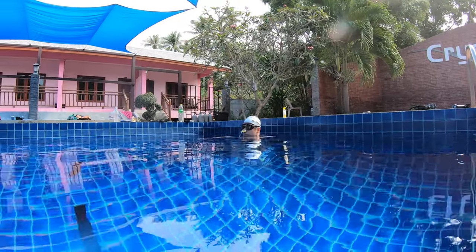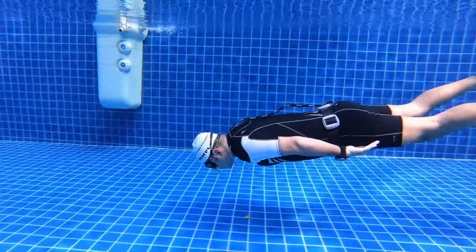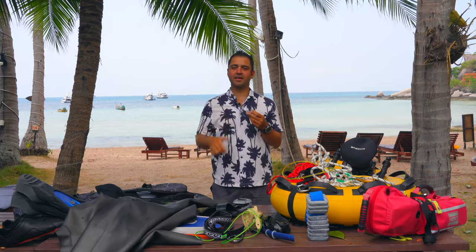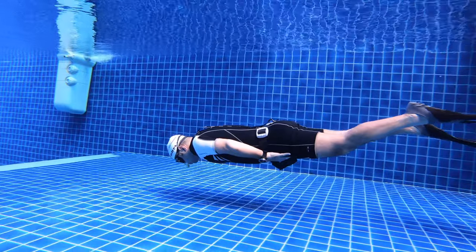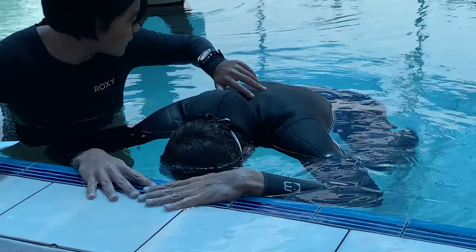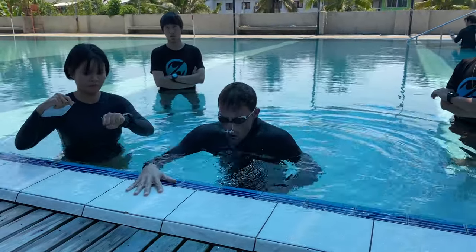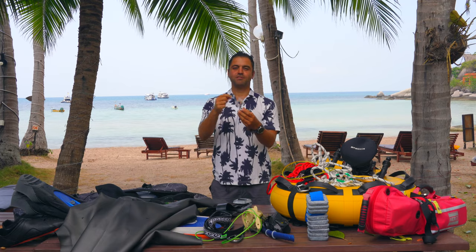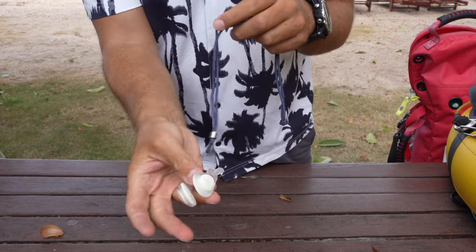When you are doing static or dynamic in the pool I prefer to use a nose clip. First of all, having water on your receptors up here triggers the mammalian diving reflex faster, and it also helps control your contractions and makes sure you don't have air leaking from your nose during strong contractions. This is the Octopus nose clip — it's my favorite. If you want to buy it you can contact me and get it at a discounted price.